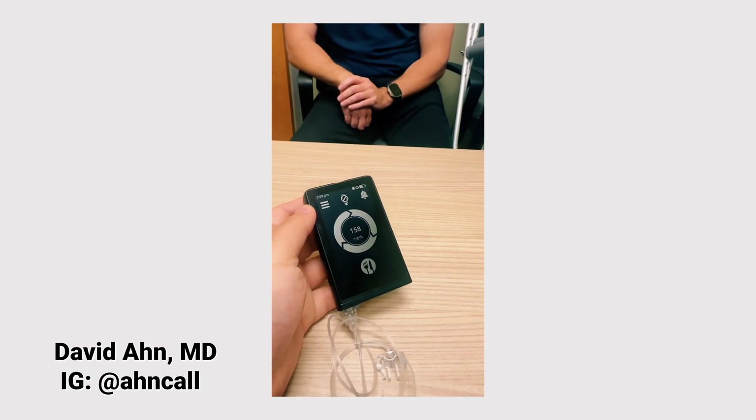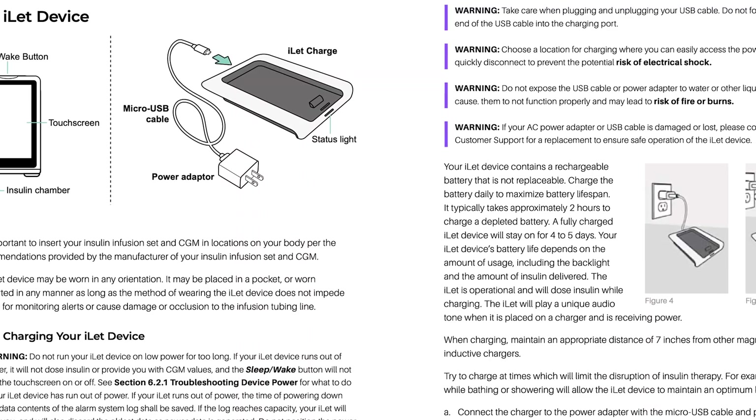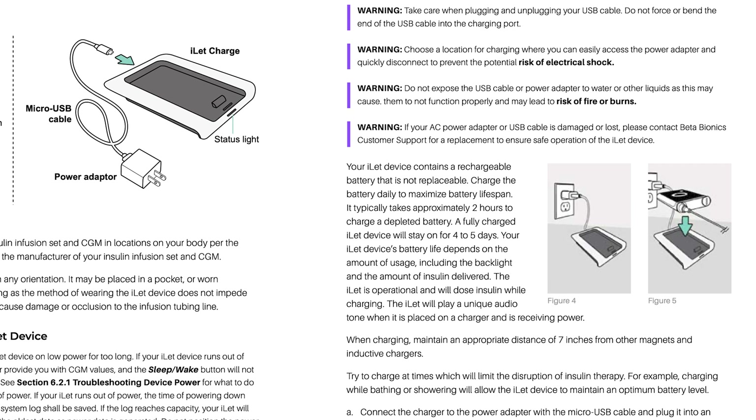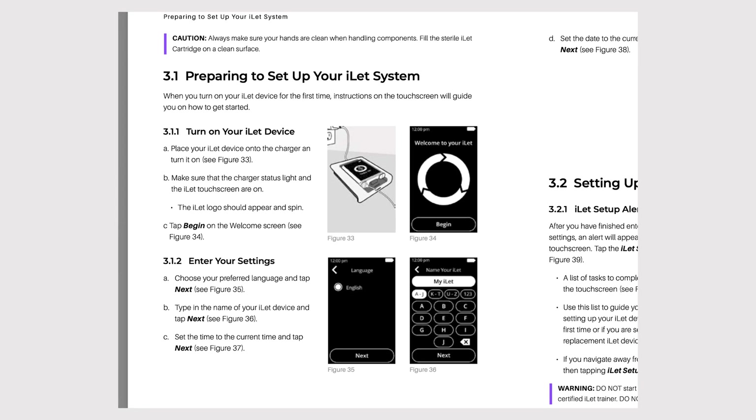Dr. Ahn says the device is about the thickness of two iPhones and the front side is about the shape of a credit card — very similar in size to the T-Slim. Now, what about battery life? This thing needs to be charged and doesn't use external batteries. It gets a four-to-five-day battery life based on usage and screen brightness. When it needs to be charged, it is wirelessly charged — it comes with a dock that gets plugged into the wall. It takes two hours to charge to completion, and it still doses insulin when it's charging. And yes, this device is water resistant — that's probably why it doesn't have a port directly on it.